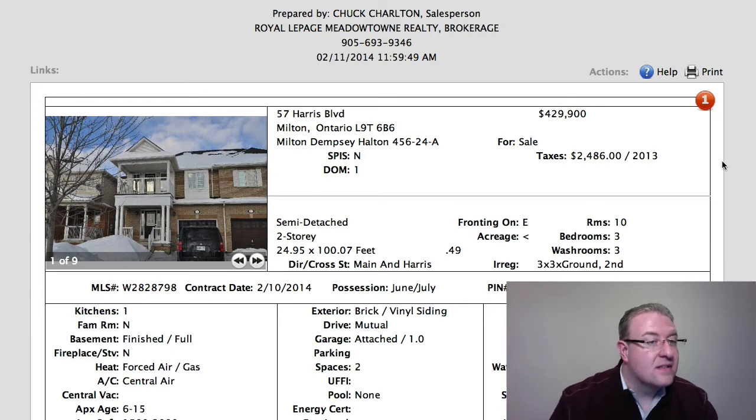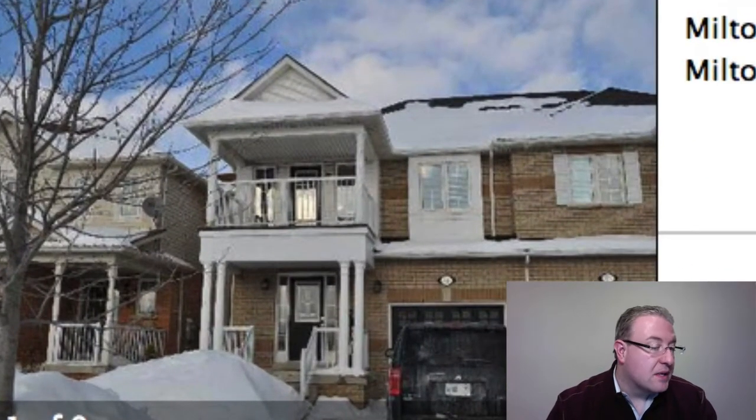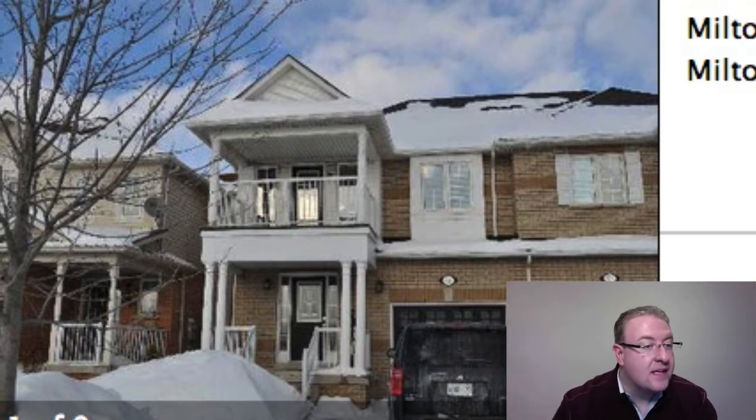Saw this one on Harris this morning and it's priced pretty well. It's right across from Bishop Redding High School — great location where you can walk to the GO train, the leisure center, center for the arts, the library, that kind of stuff. You'll probably save yourself at least 10 minutes compared to the southwest escarpment area, just in terms of getting on the 401 and getting into the city.